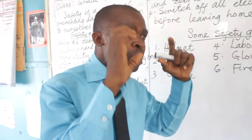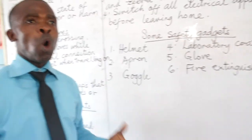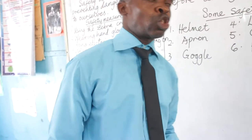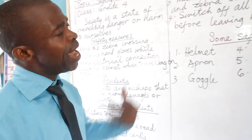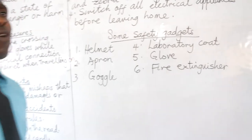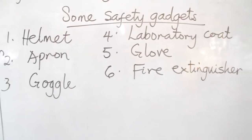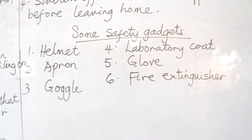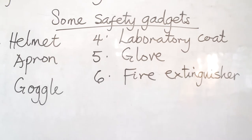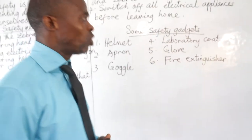Goggles protect the eyes from the light. Apron is mostly worn in the barber's shop or in the kitchen. Why do you wear an apron in the kitchen? So that if there is any drop of oil, it will not get to our skin. We wear the hand gloves to protect our arms from injury, also when we are working with electricity. If you are in the laboratory, it is expected to wear the laboratory coats.